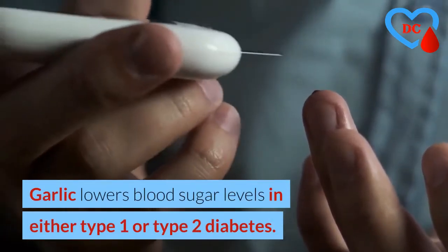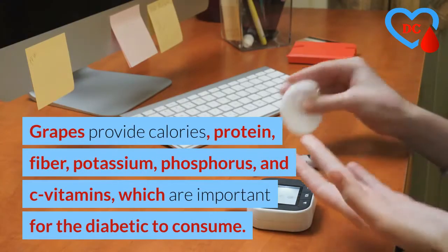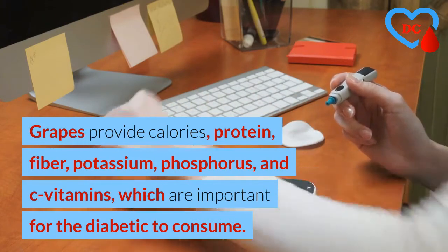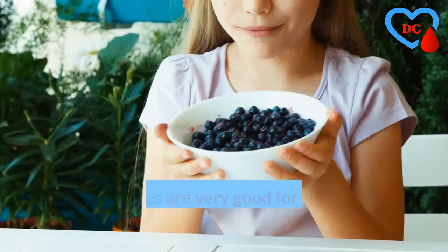In either type 1 or type 2 diabetes, grapes provide calories, protein, fiber, potassium, phosphorus, and vitamin C, which are important for diabetics to consume. Blueberries are very good for diabetes — it is well known that diabetes affects vision, and consuming blueberries avoids affecting your vision.